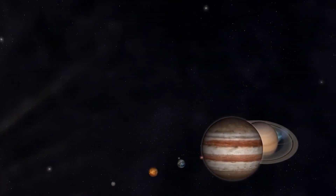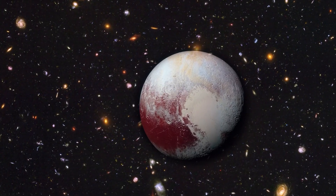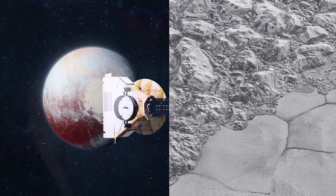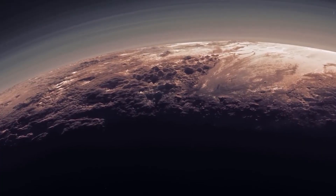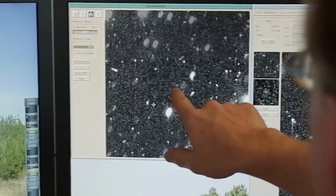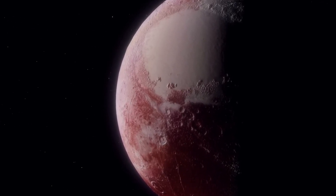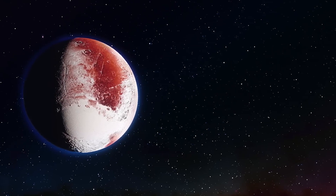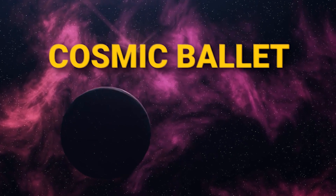Despite its diminutive size — barely exceeding 2,000 kilometers in diameter — Pluto is rewriting the cosmic narrative. Recent New Horizons images have peeled back the icy layers, exposing a dynamic and ever-changing surface. Textured terrains and unexpected geological activity are painting a portrait of a world far more lively and intriguing than previously imagined. Pluto's resurgence challenges our preconceived notions, proving that size isn't everything in the cosmic ballet.